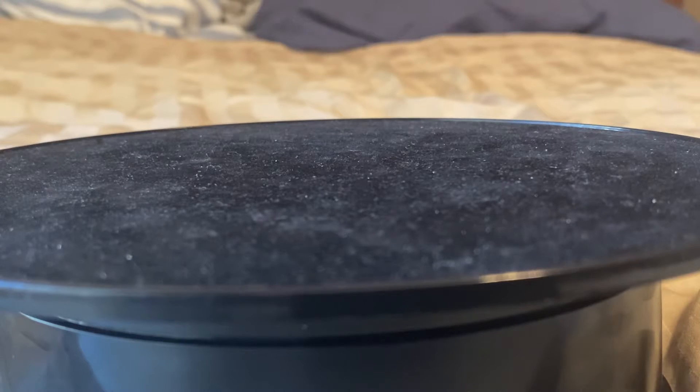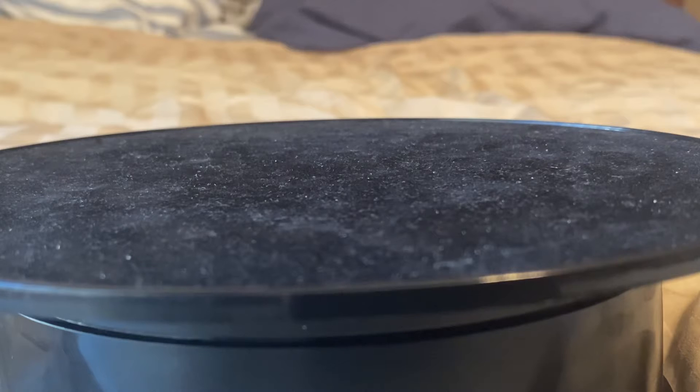Here we go. Cracking open my very first Auto World. Trying to keep the car as nice as possible.